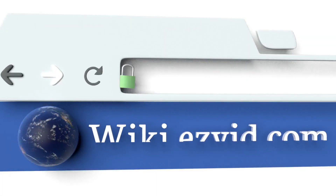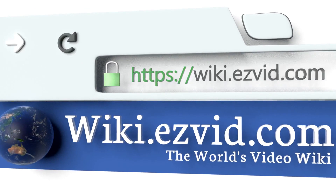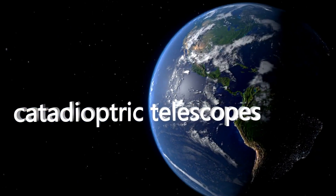To see all of our choices, go to wiki.easyvid.com and search for catadioptric telescopes, or click beneath this video.